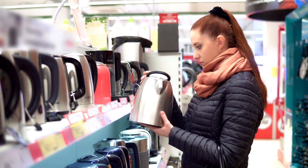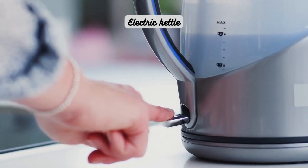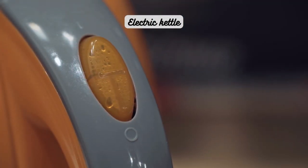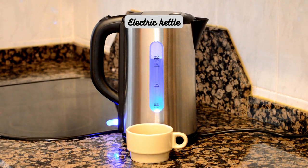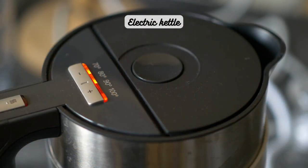Moving on to our next contender, we have the electric kettle. This modern marvel has become increasingly popular due to its convenience and speed. Electric kettles work by heating water using an electric element, providing a rapid boiling time. One of the significant advantages of electric kettles is their speed — they can quickly bring water to a boil, saving you precious time in your busy schedule. Moreover, many electric kettles have built-in temperature controls, allowing you to choose the ideal temperature for different types of tea, ensuring a perfect brew every time.